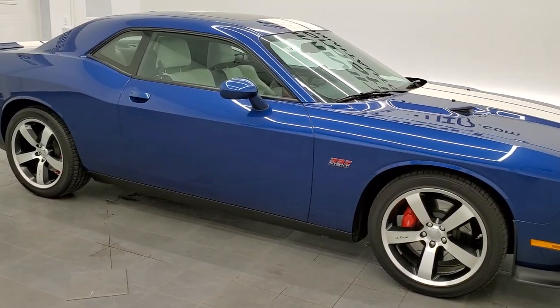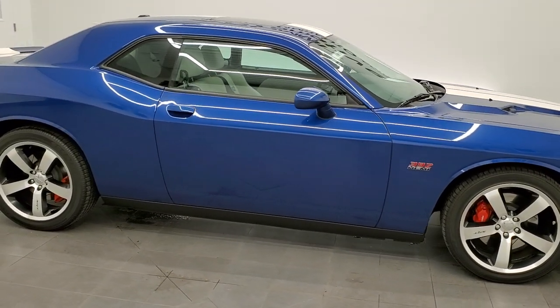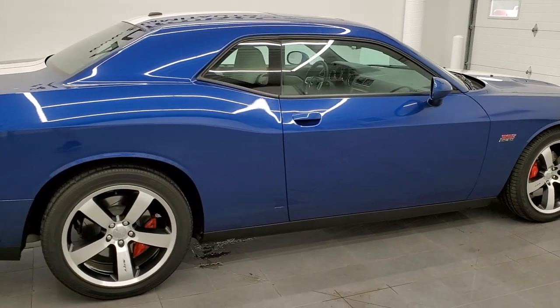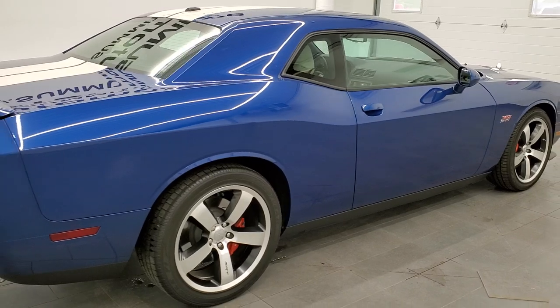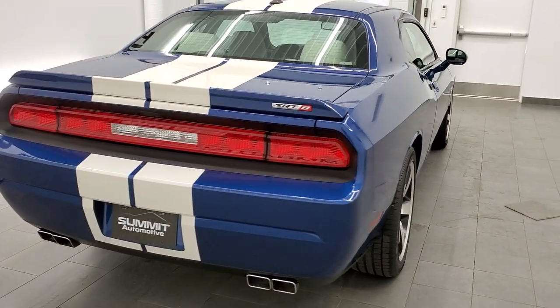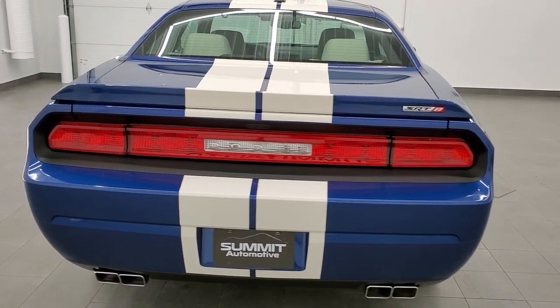This 2011 Dodge Challenger SRT8 Inaugural Edition is stock number 11877Z. We are here at Summit Automotive in Fond du Lac, Wisconsin, your new and used Dodge and Dodge Challenger Headquarters.